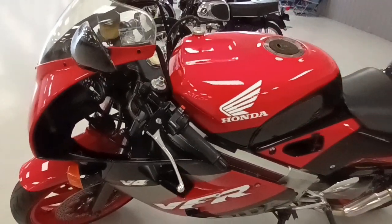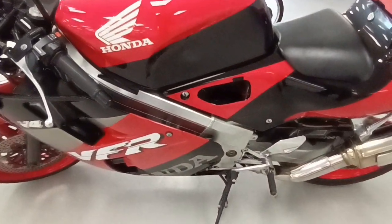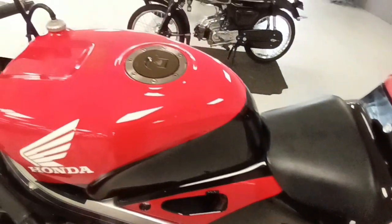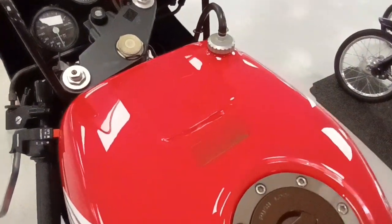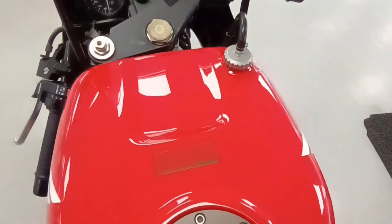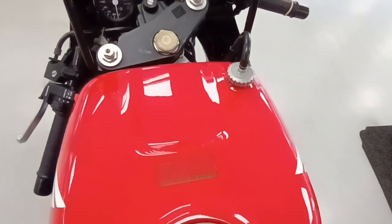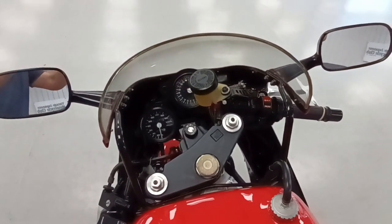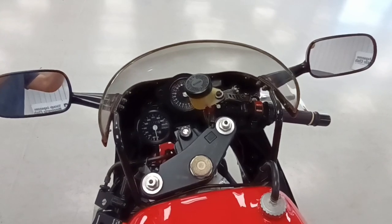You have all Japanese warning labels. It is amazing. The speedometer is in kilometers. I like this one a lot.